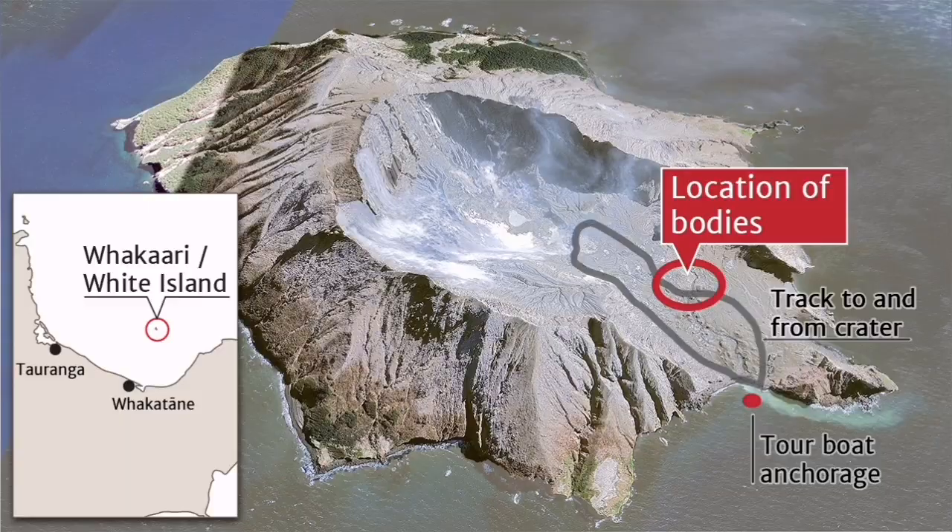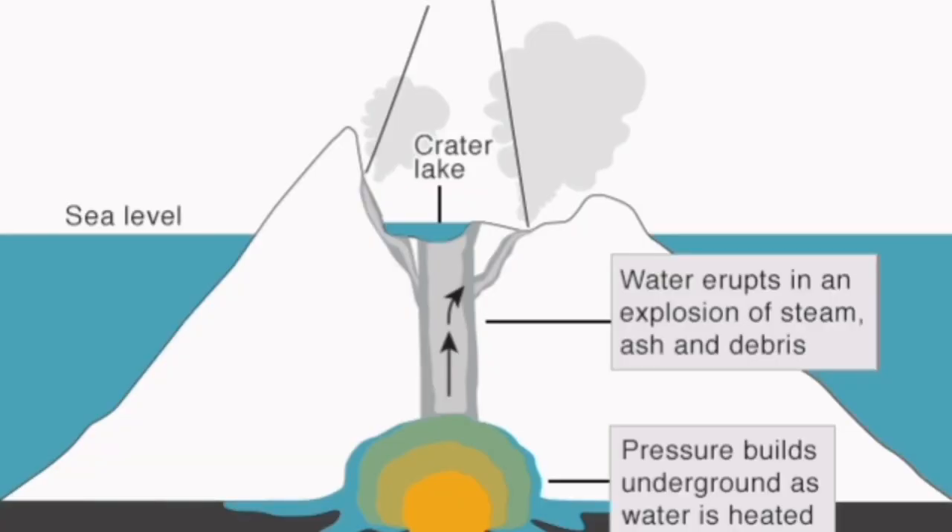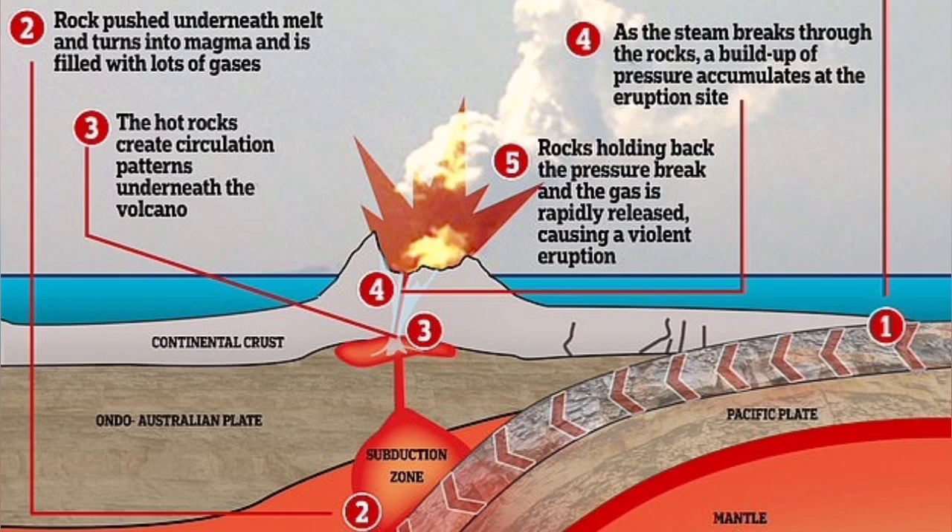It was unwise to take tourists there in the first place. This is how water comes in contact with the magma. This is subduction under the Australian plate, as you can see.